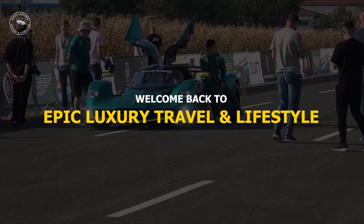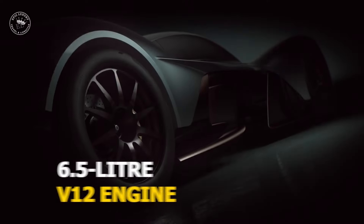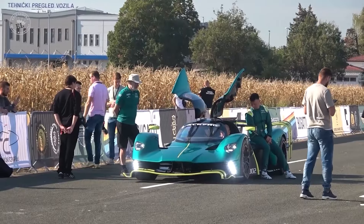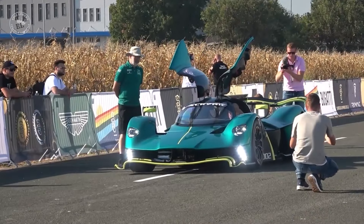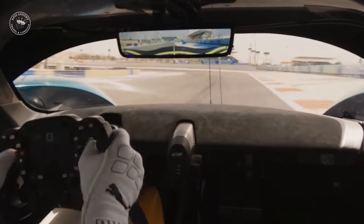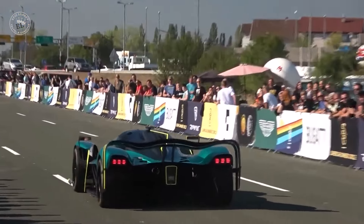Welcome back to Epic Luxury Travel and Lifestyle. The car contains a 6.5-liter naturally aspirated V12 engine tailored by Cosworth, which produces around 1,000 horsepower at 10,500 revolutions per minute, with a red line of 11,100 revolutions per minute. This will make it the most powerful naturally aspirated engine ever fitted to a production road car, as well as the highest revving.